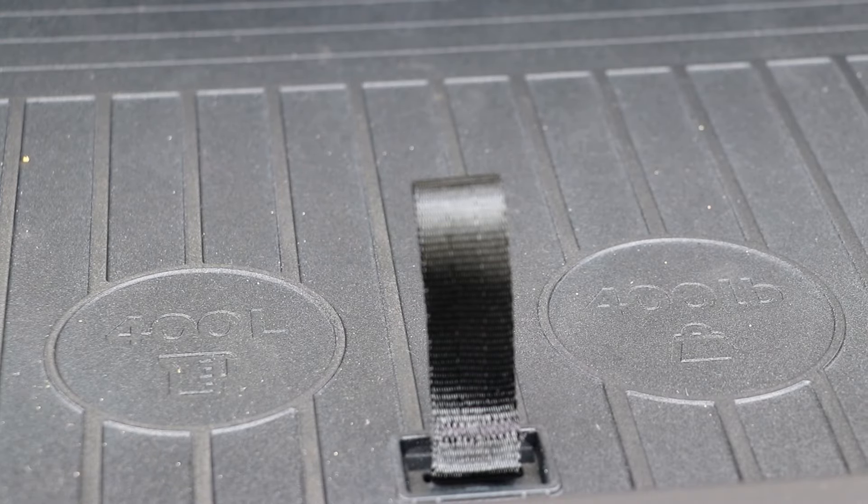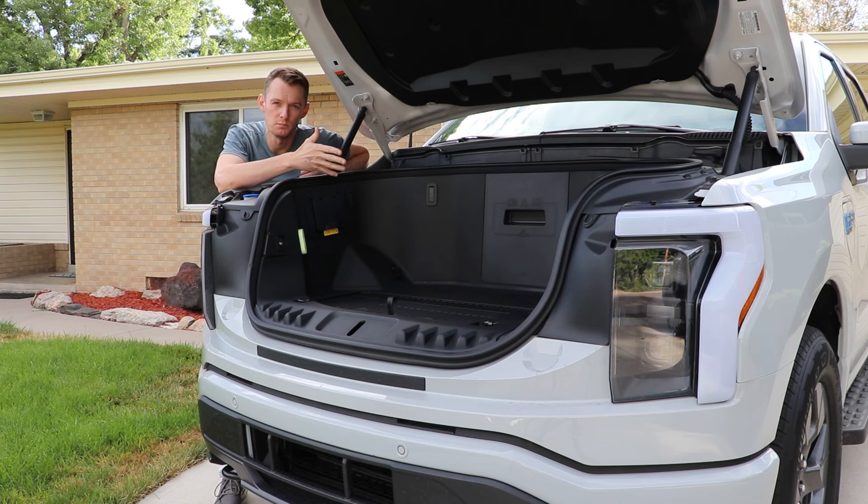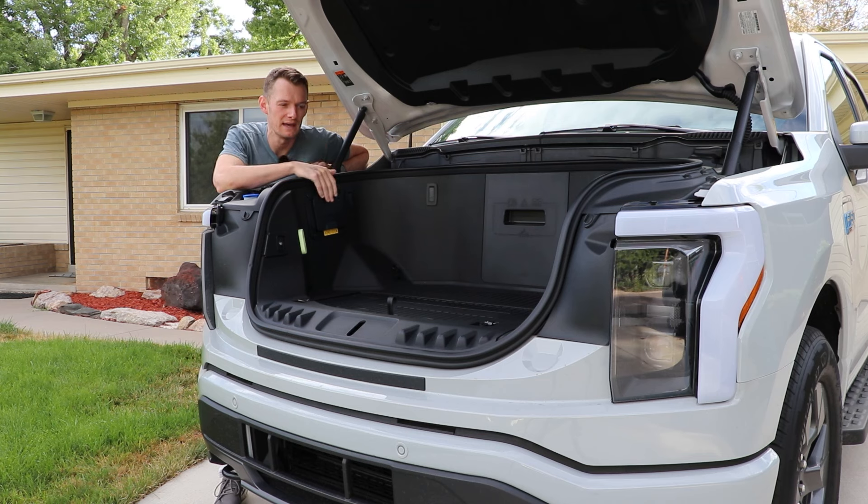Where you would traditionally have a gasoline engine, Ford has built out a frunk where you can store up to 400 pounds of gear. From a truck perspective, a lot of truck owners install a storage box in the bed for things like tow straps or fuel, and that takes up critical bed space. Being able to put that kind of stuff up front — keeping the bed completely usable for hauling — is pretty clutch.